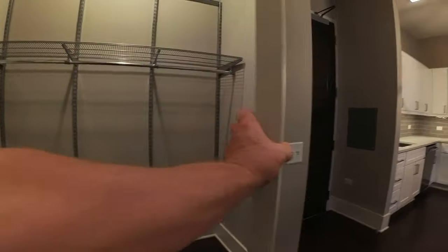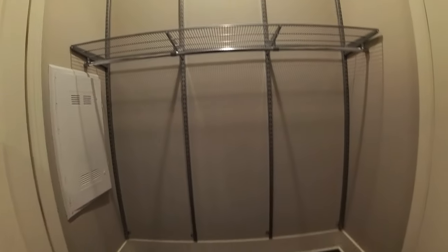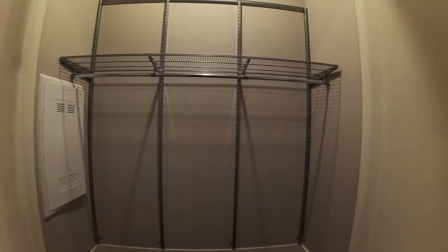If you've got sporting equipment or anything like that, there's room for it because it's extra deep. You can customize the closets here, and you can also access it from the bedroom if you need to.